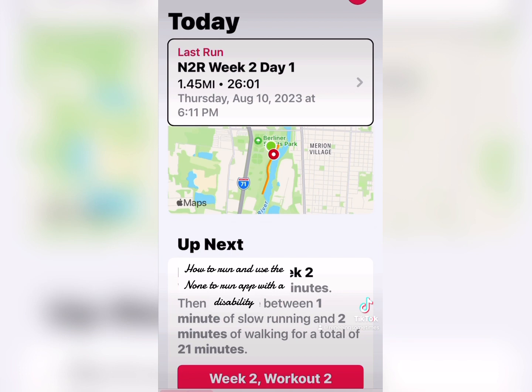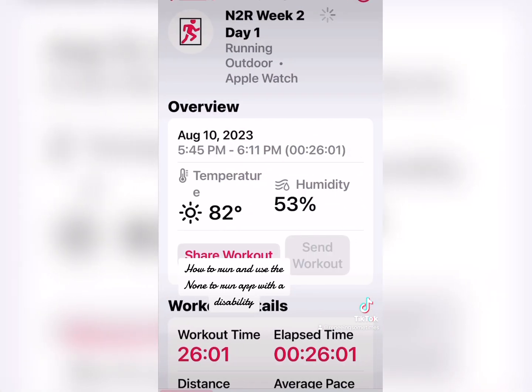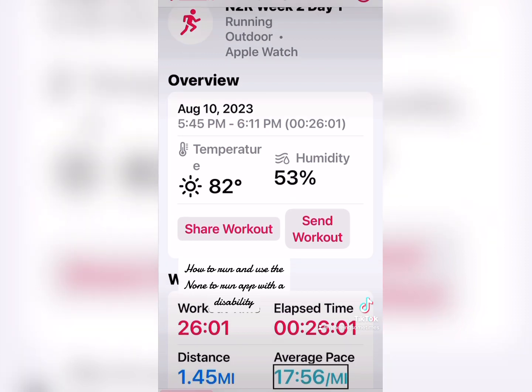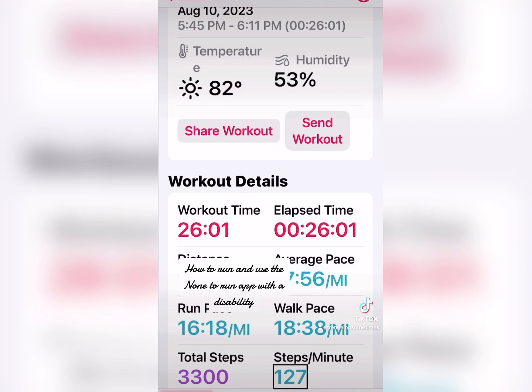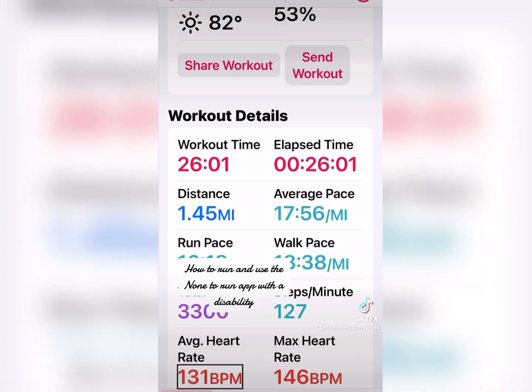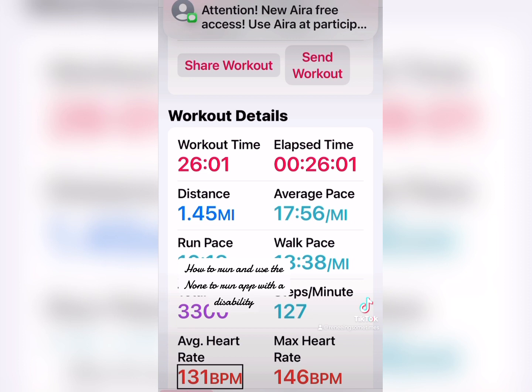None to Run — Week 2, Day 1 — 1.4 miles running. Apple Watch overview: August 10th, 5:45 PM to 6:11 PM. Temperature 82 degrees, humidity 53 percent. Workout time elapsed: 26 minutes and 1 second. Distance: 1.45 miles. Average run pace: 17:56 per mile. Walk pace: 16:18 to 18:38 per mile. Total steps: 3,300. Average heart rate: 127 BPM, max 131 BPM.